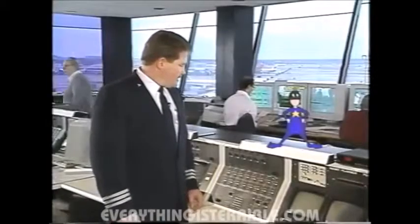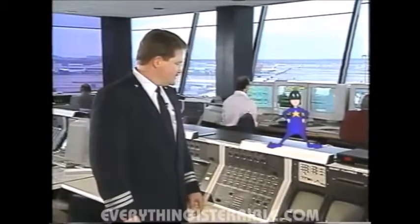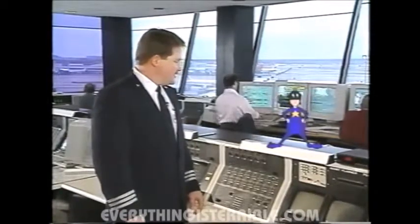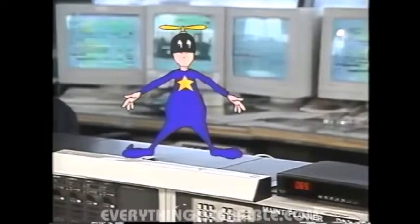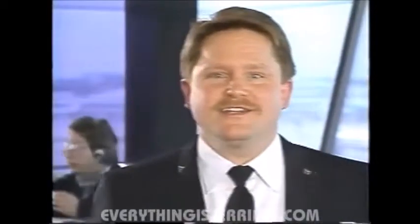Hey, who are you little guy? My name is Skyler, but most folks call me Whirly. It's nice to meet you there, Whirly. Are you interested in the big jets? You bet. Can I come with you? Sure little guy. If you're ready, let's begin with the pilot.